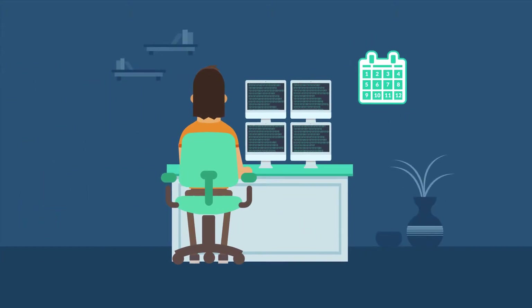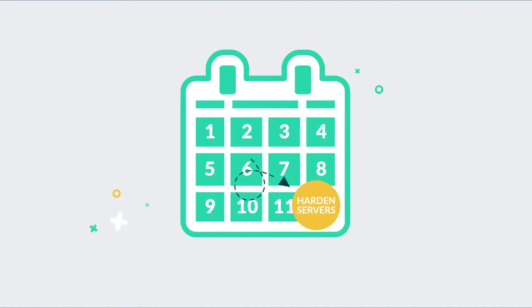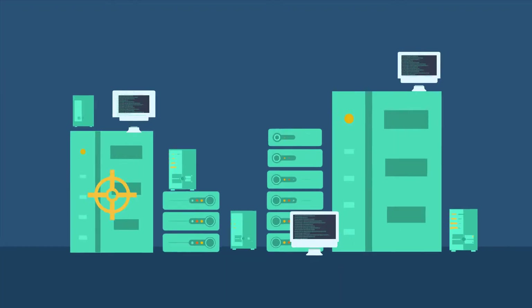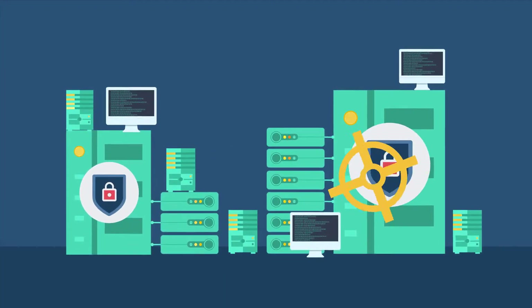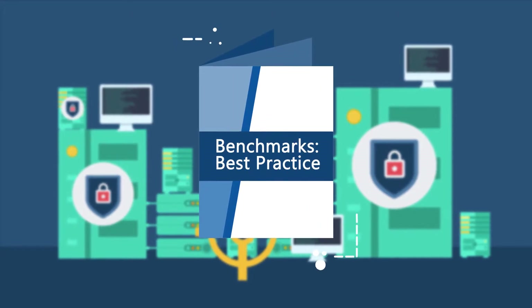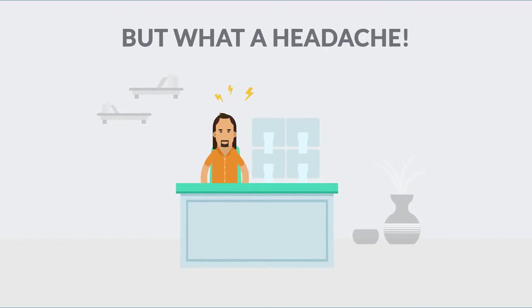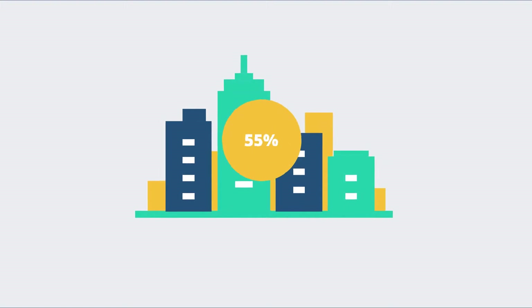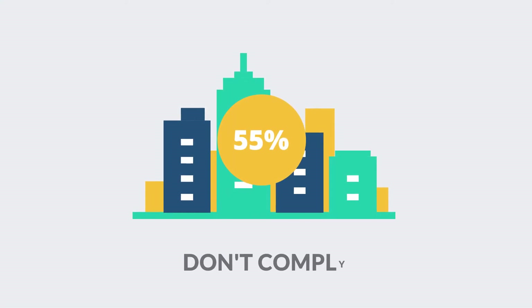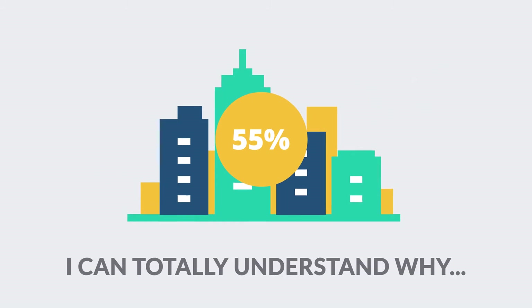I've been putting off a pretty critical task: working together with the security team to harden my company's servers. I've done a vulnerability scan and now it's time to implement a new secure baseline, one that also aligns with best practices like the CIS benchmarks. Sure it sounds easy, but what a headache — and I'm definitely not the only one who feels this way. 55% of organizations don't comply with even the most basic hardening requirements, and I can totally understand why.